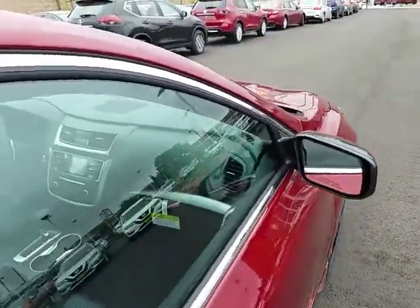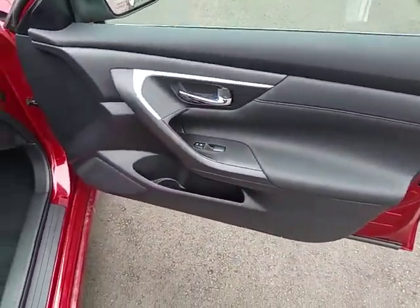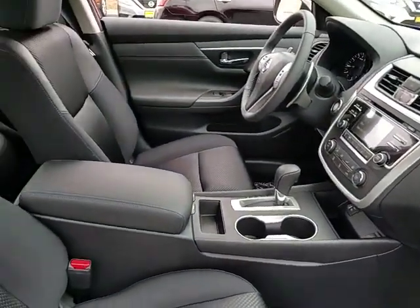Keyless entry, traction control, steering wheel audio controls, stability control, backup camera, anti-lock braking system, Bluetooth, leather wrapped steering wheel, power steering, adjustable steering wheel.